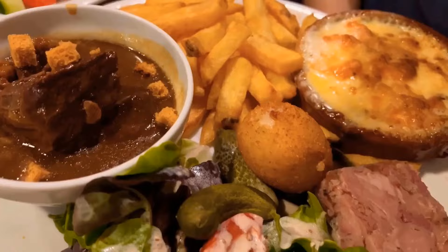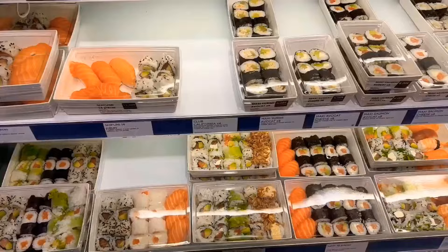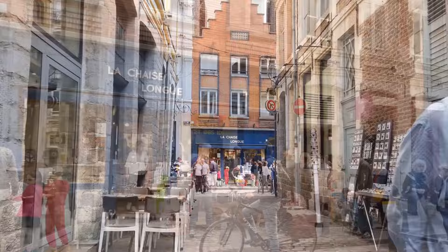For a moment of relaxation, unwind at one of the charming cafes or restaurants where you can savor mouth-watering dishes while soaking in the quaint surroundings. And don't forget to explore the unique shops housed within centuries-old structures — perfect for uncovering antiques, souvenirs, and hidden gems to take home from your trip to Lille.